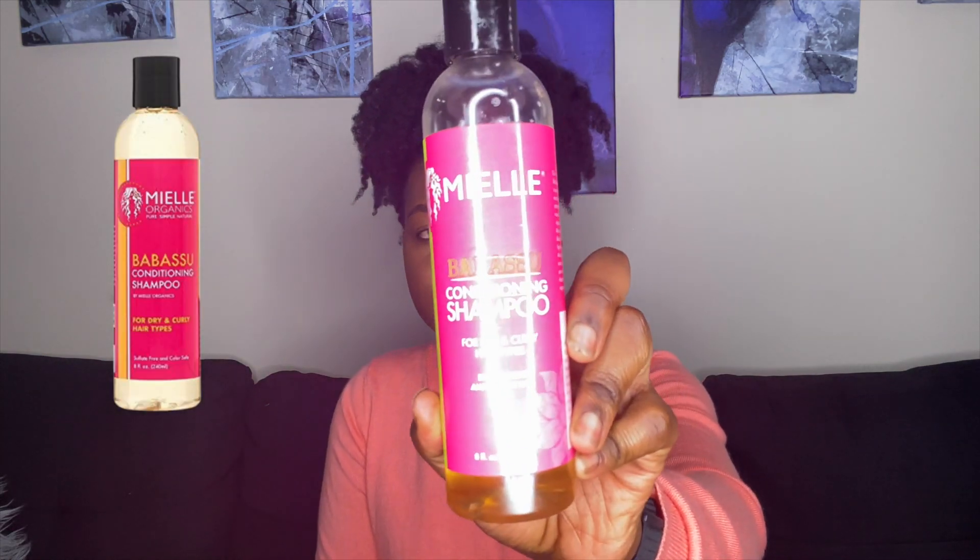My other favorite shampoo that I love to use is from Myelle Organics — it's the Babassu Conditioning Shampoo. I may not be saying the name right, but I love this shampoo. It's very light, a little goes a long way, and it's great at cleaning out my hair and scalp. Same as the Cream of Nature, it cleans my scalp without overly stripping it.